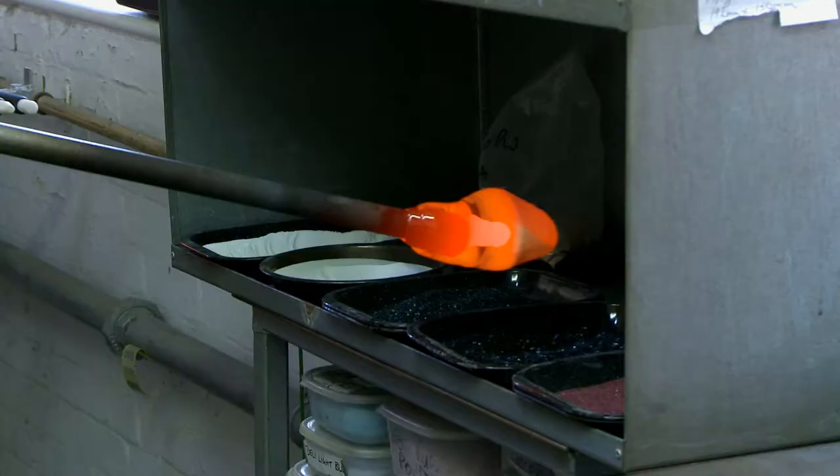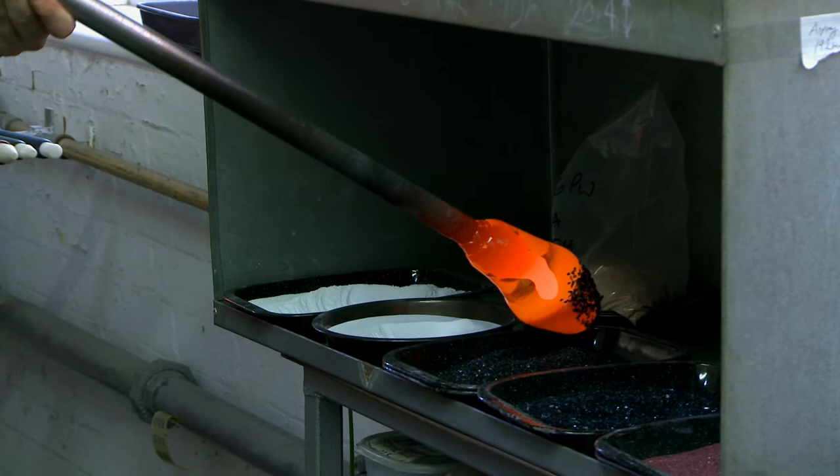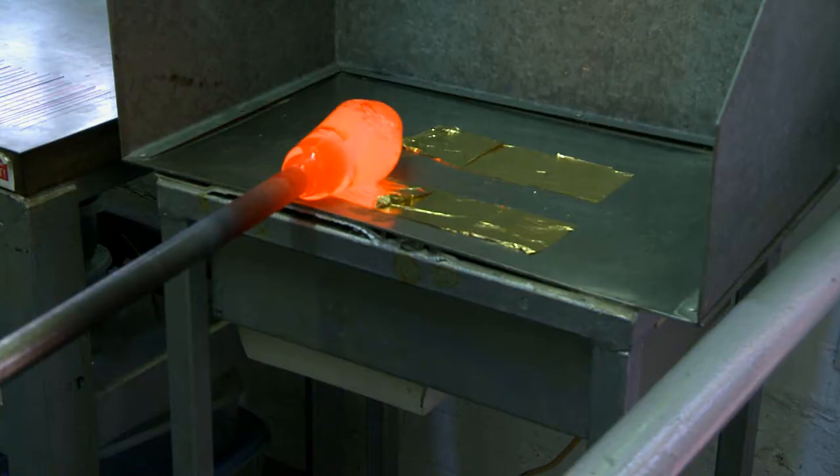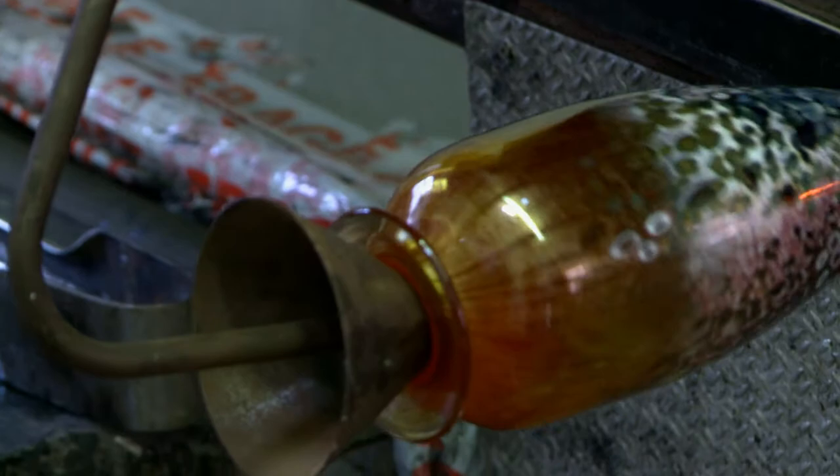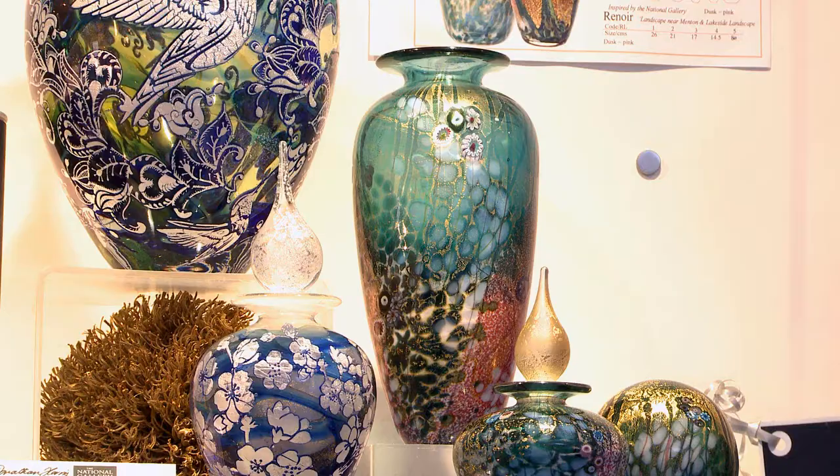So we have our hot molten glass, and to that we're adding many layers of colour and texture in powdered forms, glass chips and canes and stringers, and gold leaf and silver leaf. So we're building up layers within our designs, and it's those layers that become colours and textures. And it's that play of texture and light and colour that really underlines what we do.